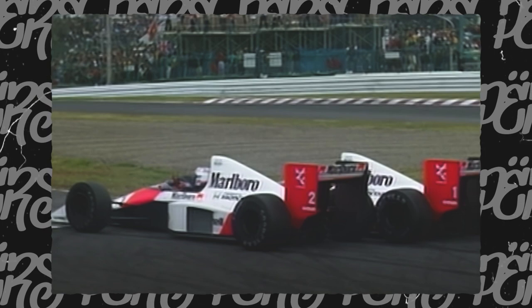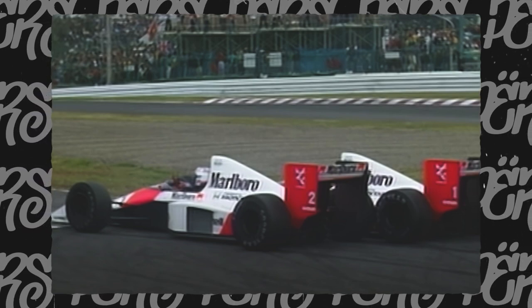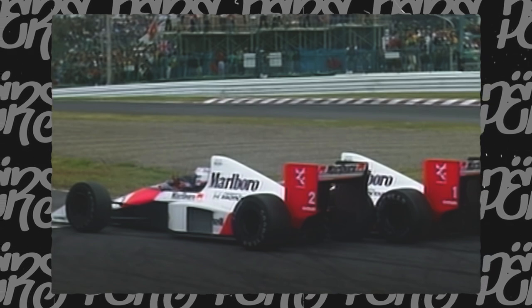Just absolutely insane. And we have the final chicane, which again, in 1989, we saw that infamous iconic moment with Ayrton Senna and Alain Prost making contact and going off. Then Ayrton Senna getting a push from the marshals, finishing the race, only to be disqualified. And well, it all kicked off from there. Suzuka, for me, is just very satisfying. It's very picturesque. I think it is a wonderful racetrack in every way.